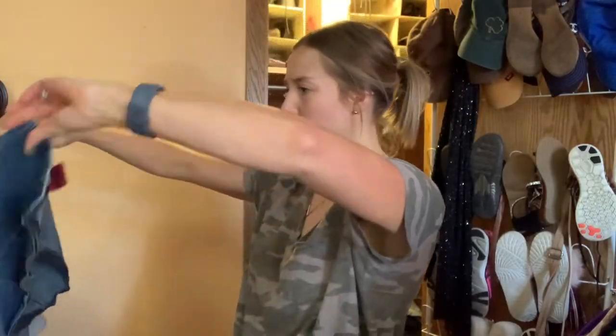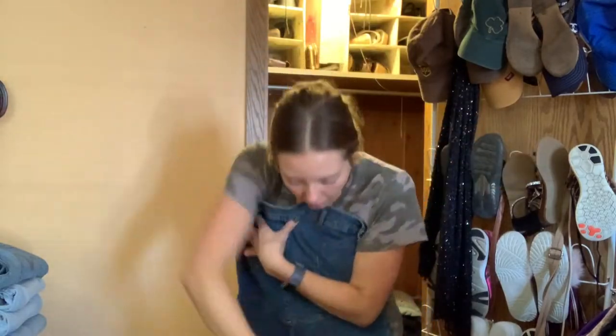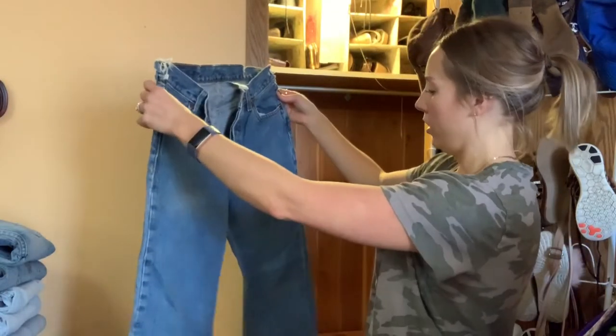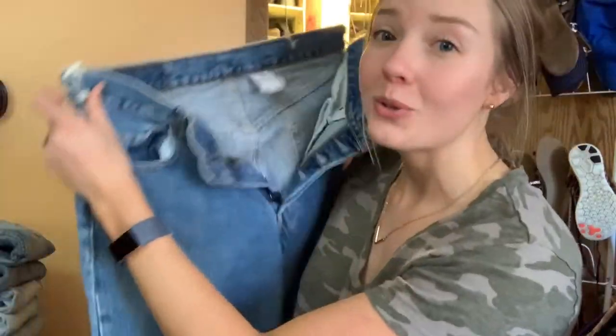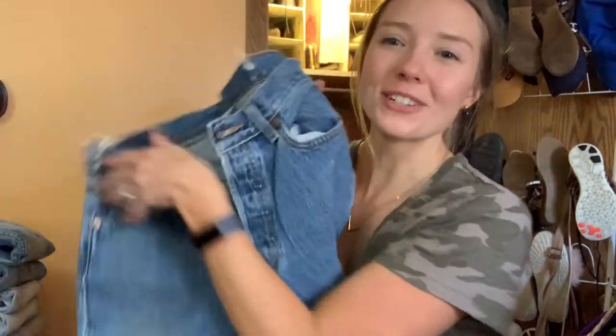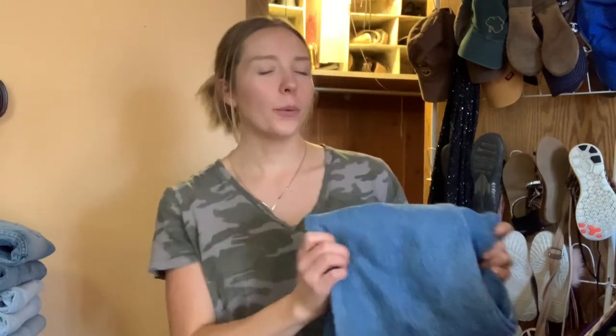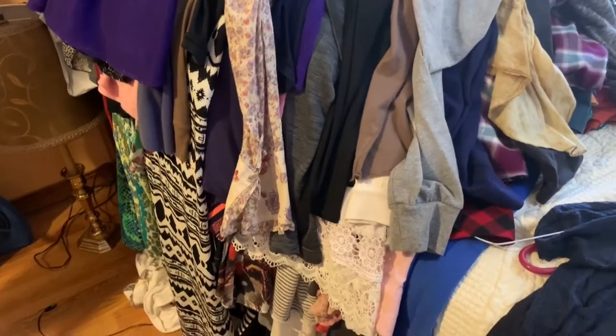It's like a denim jumper with a zipper in the back — I don't know what this is but I'm gonna try it on. Levi 501s — these are gonna be so cute as shorts because they're bootcut. They've got the buttons all up — so excited! So here is the pile of clothes I pulled out of her closet — this is the keeps pile that I like. All that came out of this tiny little closet! Jeans go in that pile — let's go look in the other closets.